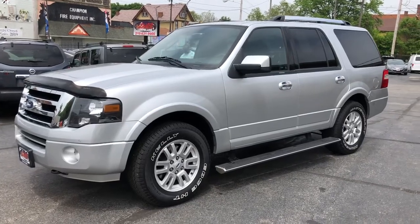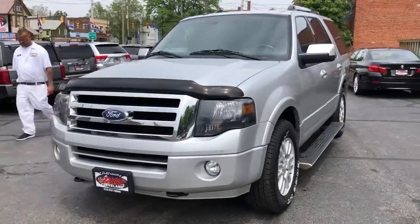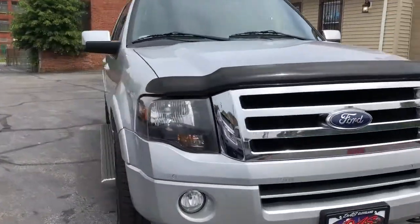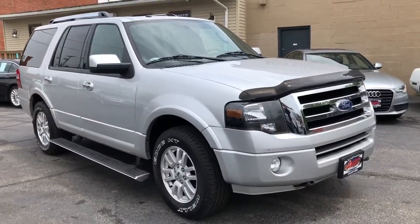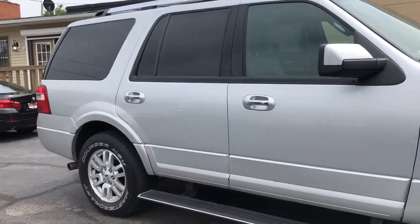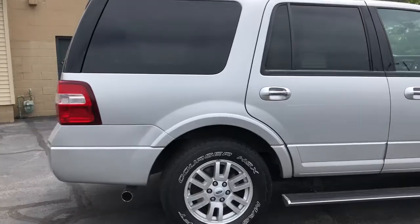And we're back. We got a 2012 Ford Expedition Limited. This is a two-owner unit with over 30-plus dealer service records. It's pretty well loaded up.